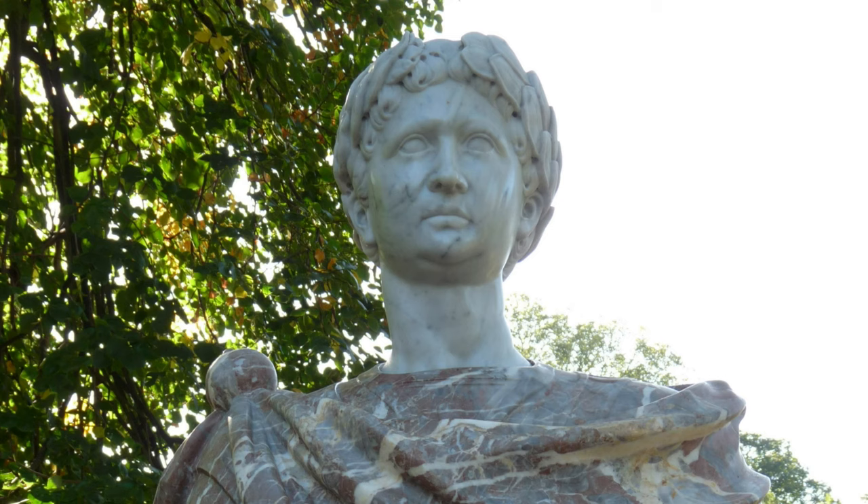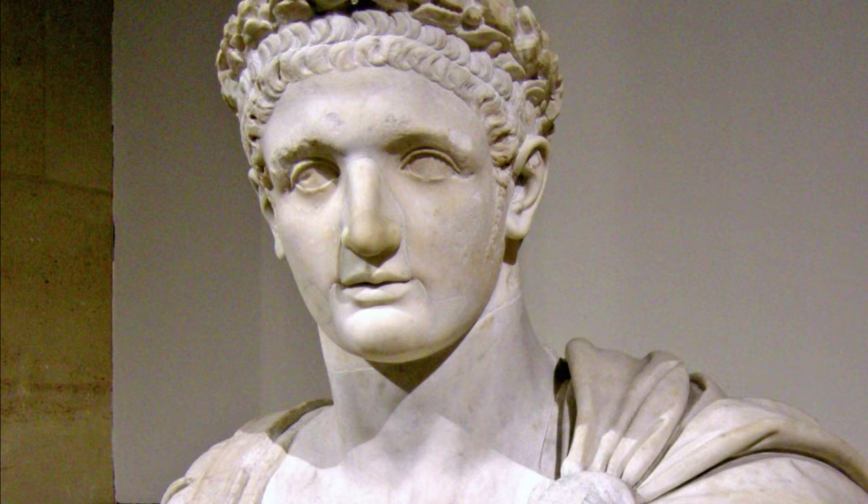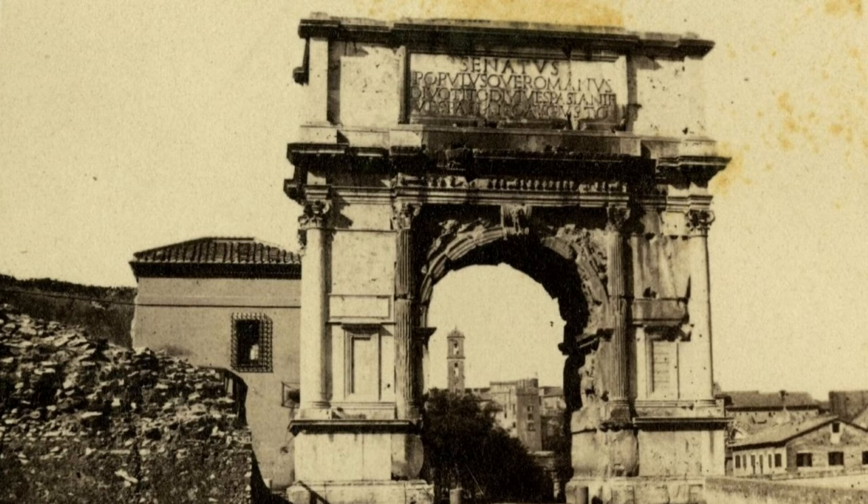Divo Tito — that means that Emperor Titus was deified after his death. It was his successor and brother Emperor Domitian who caused Emperor Titus to be deified. The order for construction of the arch was given by Emperor Domitian as well, shortly after Titus' death.